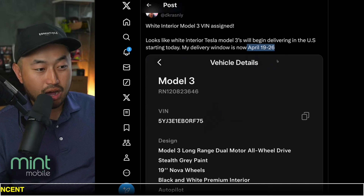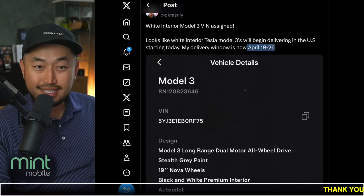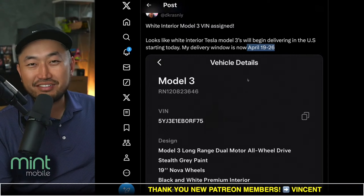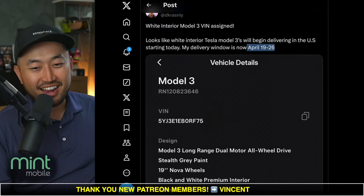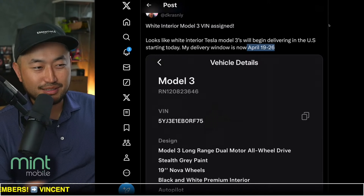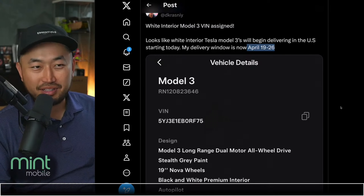I know a lot of you might have a Model 3 Highland on order with white interior, which I personally really like. We've had five Teslas so far and none of them have had the elusive, very nice white interior. I was even thinking maybe I should just do a custom one with some other company or something like that.